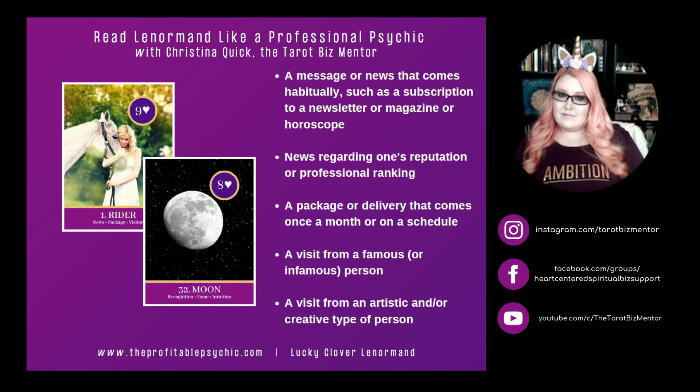Rider and Moon. Moon represents recognition, fame, and intuition. Rider and Moon can mean a message or news that comes habitually, such as a subscription to a newsletter, a magazine, or even a horoscope, especially if Stars is also present. It can mean news regarding one's reputation or professional ranking. Rider and Moon can represent a package or delivery that comes once a month or on a schedule, a visit from a famous or infamous person — Moon doesn't distinguish between good and negative fame — or a visit from an artistic or creative type of person.